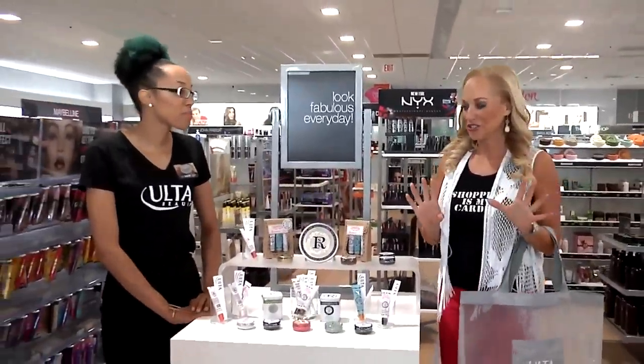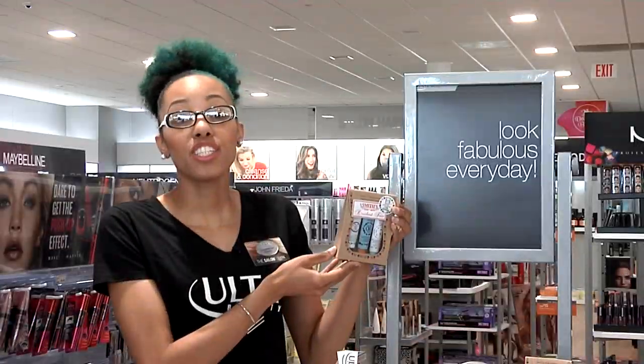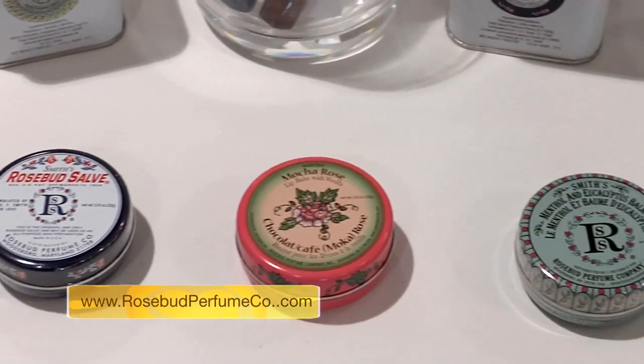First, this is my all-time favorite Rosebud Salve — I must have six of these throughout the house. It's a miracle worker, a must-have. This new travel trio is so popular; the lip balm trio comes with tubes in minted rose, rose, and mandarin. I love the history behind the brand.